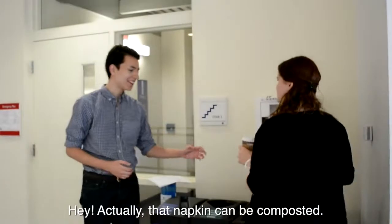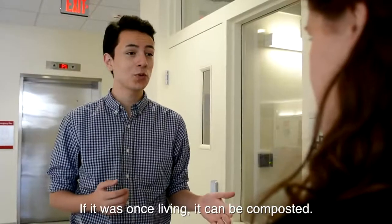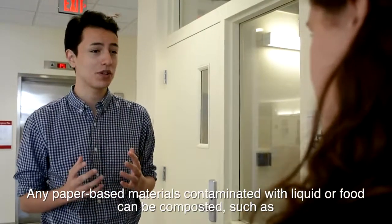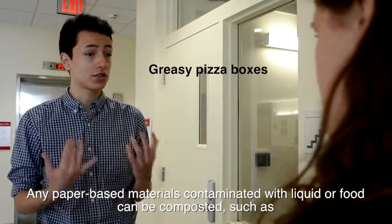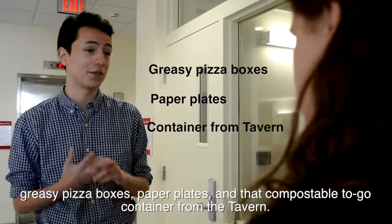Actually, that napkin can be composted. If it was once living, it can be composted. Any paper-based materials contaminated with liquid or food can be composted, such as greasy pizza boxes, paper plates, and that compostable to-go container from the top.